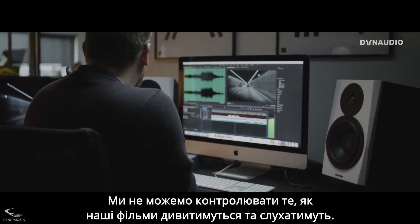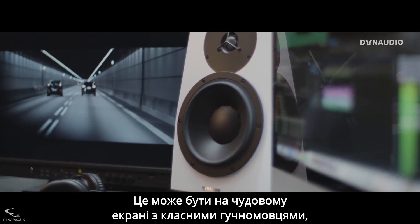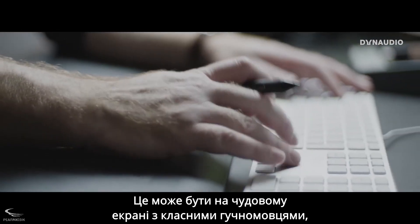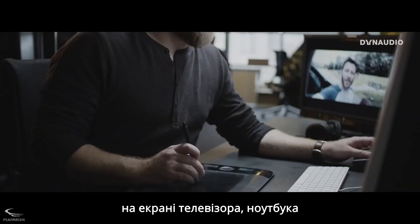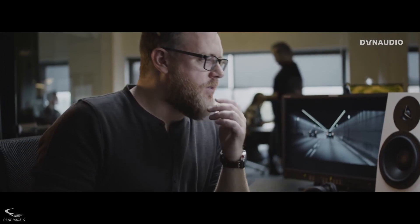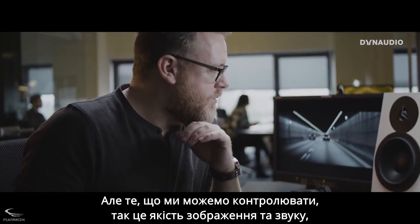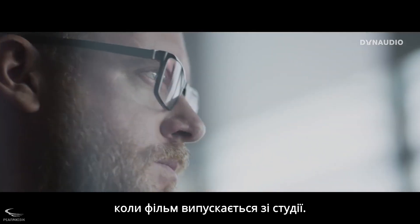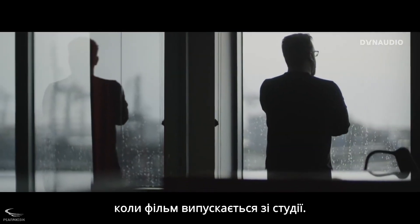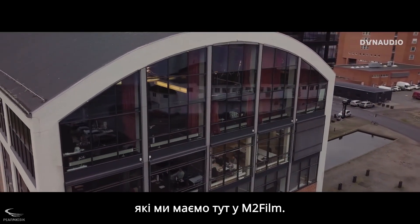We cannot control the way our films are viewed and listened to. It could be on a great looking screen with amazing sounding speakers, but it's more likely to be viewed on a flat screen without external speakers, a laptop or even on a smartphone — that's out of our control. But what we can control is the quality of both images and sound when a film leaves the building. It has to live up to the world-class standard that we have here at M2Film.